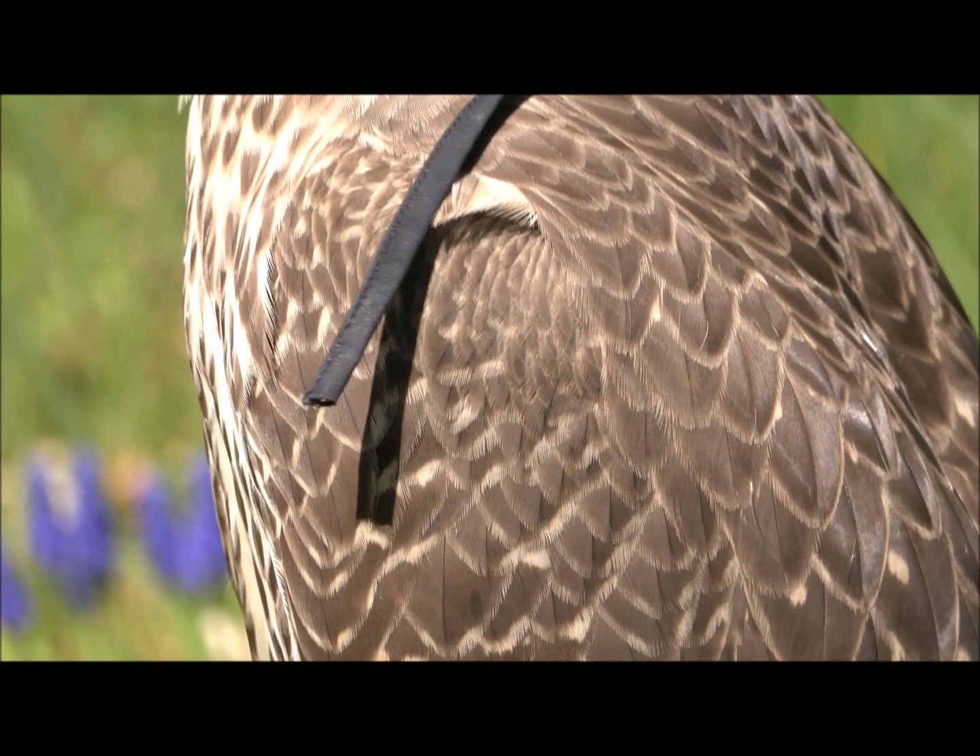It's generally been said that the whiter the gyrfalcon, the more typically they're more northern, and they are more susceptible to asper spores. Asper spores are spores that are everywhere in the air, and if they get lodged and take root in the lungs and respiratory tract of a bird, the bird can get aspergillosis and die quickly.